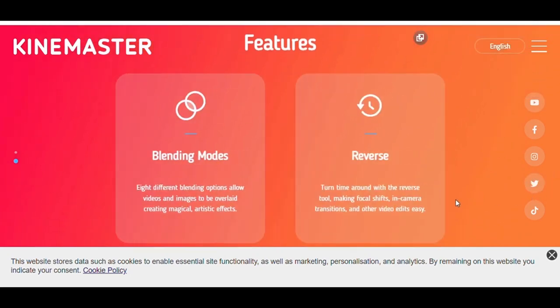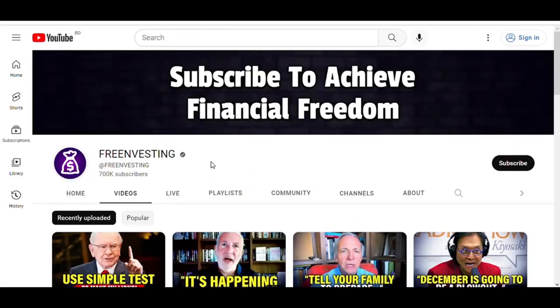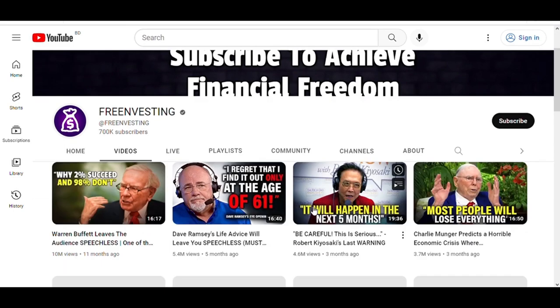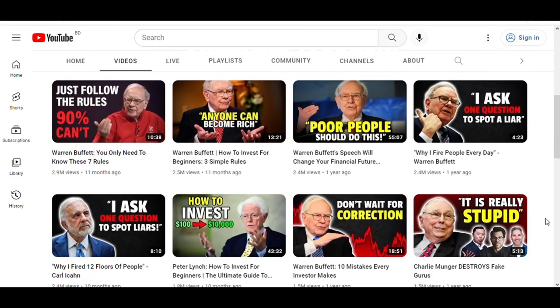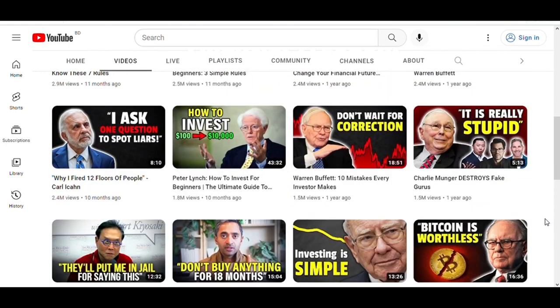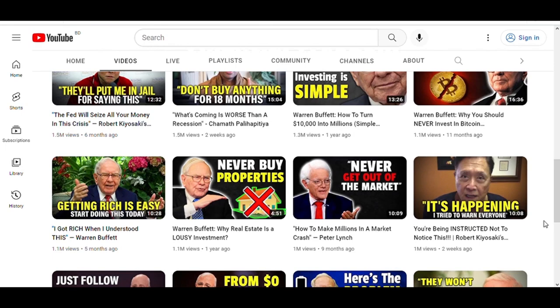After that, go to some popular YouTube channels in your niche and recreate their most popular videos. For example, look at a free investing channel, go to their Videos tab, and filter by most popular. This will show you the videos that are getting the most views, so you can see which ones you could remake on your own.